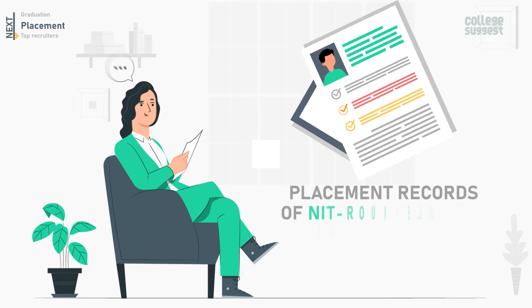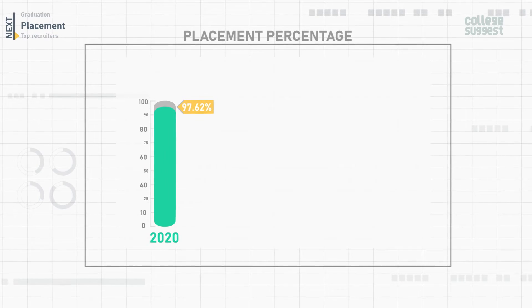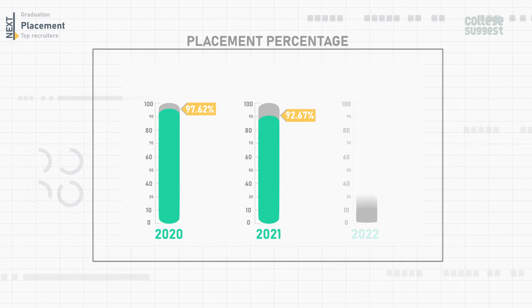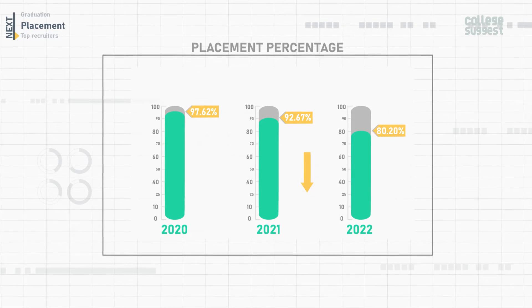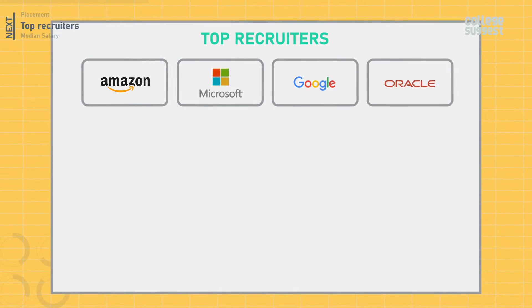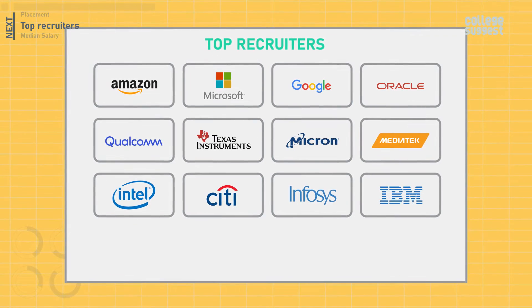Let's take a look at the placement records of NIT Roorkela over the past three years. For the UG four-year program, the placement percentage in 2020 was 97.62%, in 2021 it was 92.67%, and in 2022 it dropped further to 80.20%. A decrease in the placement percentage has been seen over the past three years. Top recruiters include Amazon, Microsoft, Google, Oracle, Qualcomm, Texas Instruments, Micron, MediaTek, Intel, Citibank, Infosys, IBM, and Hyundai.